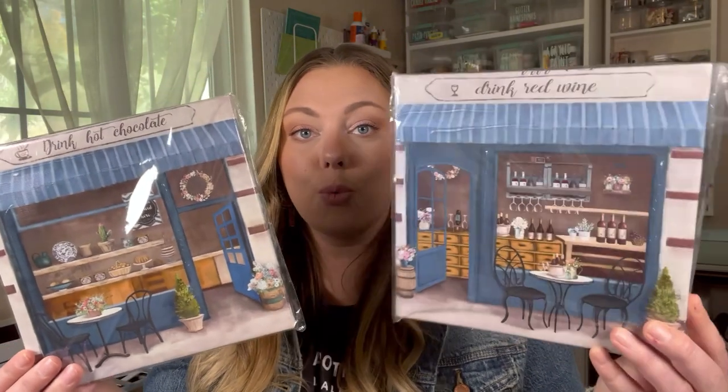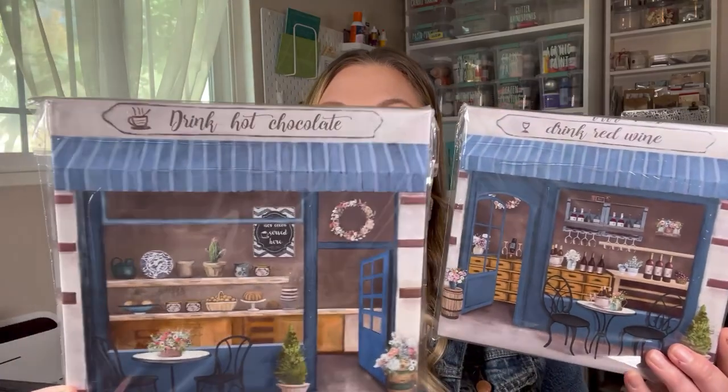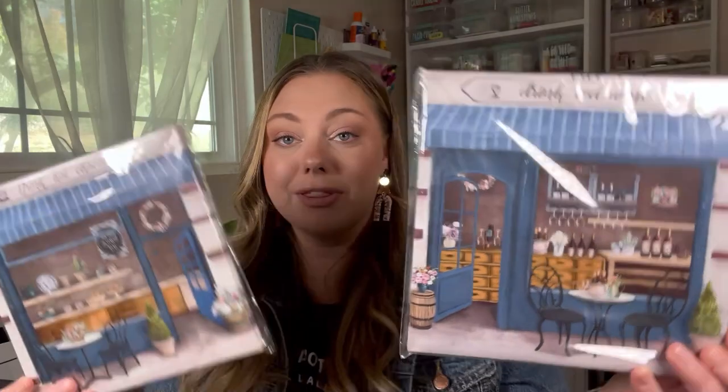Let's move on to some canvas prints. I found these little coffee shop or wine bar scenes. I think these are so cute. This one just says 'Drink Red Wine' as the name of the restaurant or wine bar, and I love the scene that's happening. Dollar Tree usually does canvas prints in sets — sometimes two or four different canvas prints for a set — and then this one says 'Drink Hot Chocolate.' So this one's a hot chocolate bar and then this one's a wine bar.